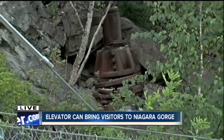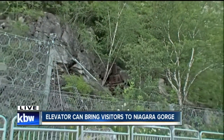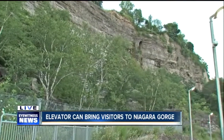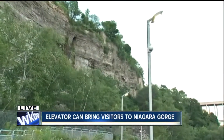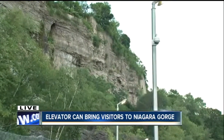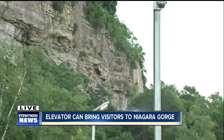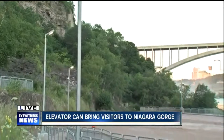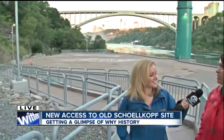One of the neat things is just the phenomenal view that this gives you, even above the falls. That's why this area is so unique — this was the first place where the state came in and said we need to preserve this as a natural beauty, because it was all factories along the gorge overlooking the falls, using the water for power. Which was smart at the time and green, certainly, but didn't do a lot for the natural environment. So this is a really great place to tell that story.